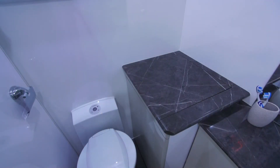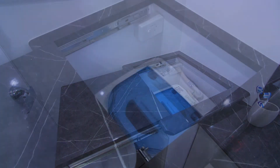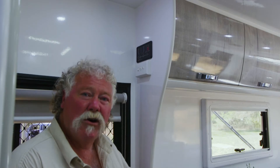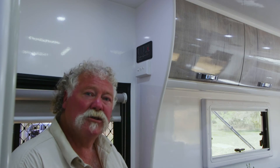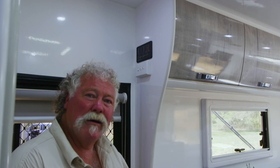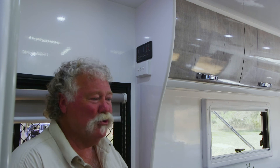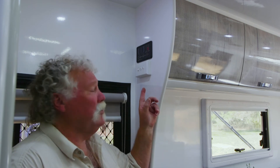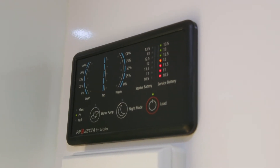Look at this — this slide-out for the top-loading washing machine is just terrific. It gives you somewhere to put your laundry basket as well. As standard, this unit's got twin 95-litre water tanks, all fully shrouded, and there is an option for grey water as well. You've got a single 120-amp-hour battery, but remember you've got that solar top-up, and there's already a recess there for an extra battery if you want it. It's all really easy to monitor your water levels and power levels.